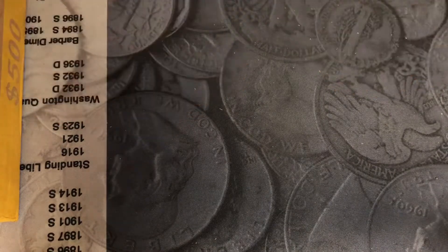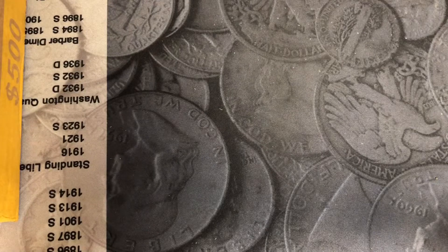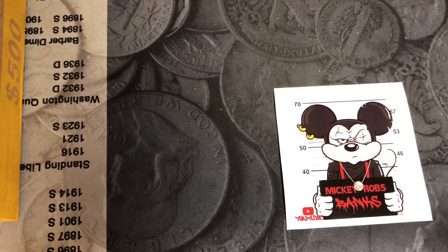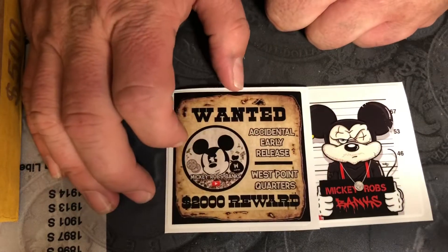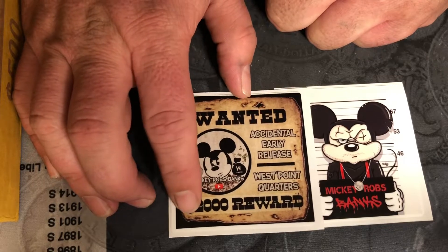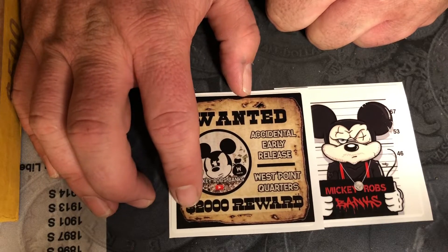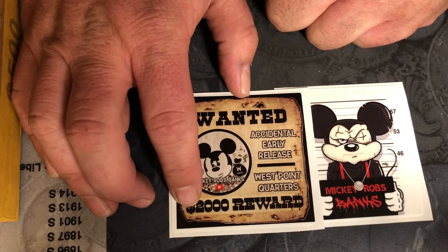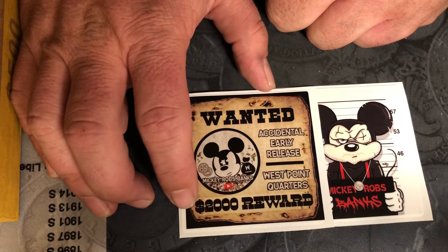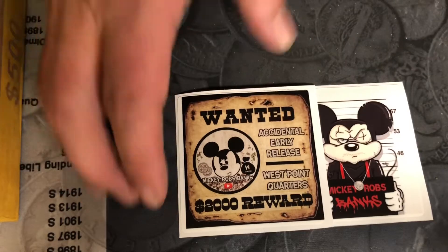Auction is going to be tomorrow night at seven-thirty, as usual — usual starting time, usual starting place. We'll be doing giveaways for likes, and silver giveaways if we get over a certain amount of likes. Come on out — we're going to start at seven-thirty. Hope to see you guys there. Until then, Mickey Ross Banks signing off — happy hunting, folks.